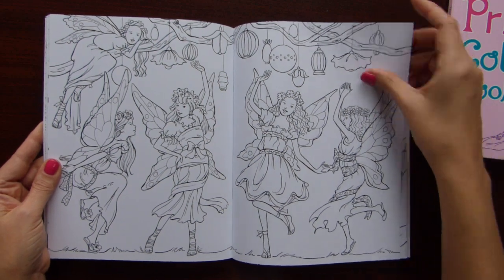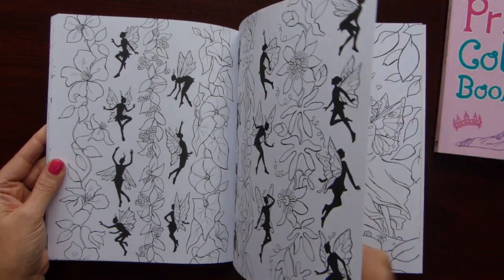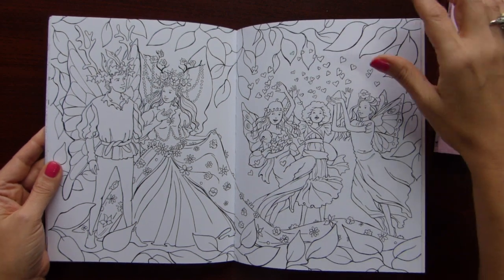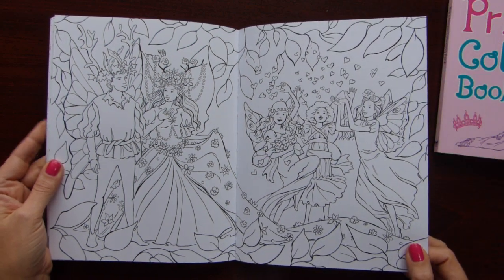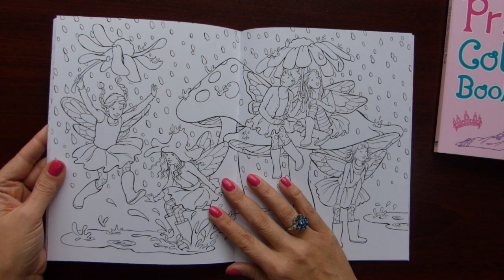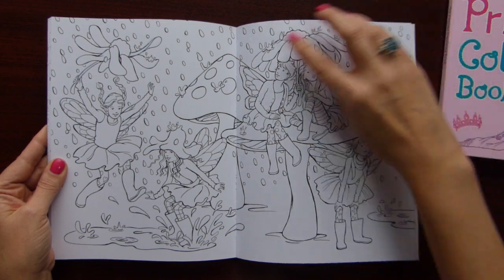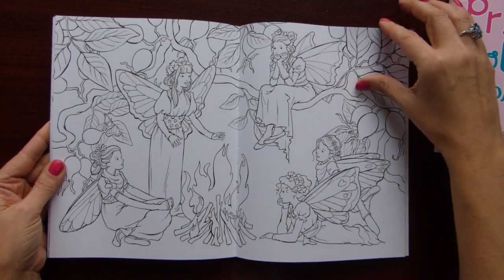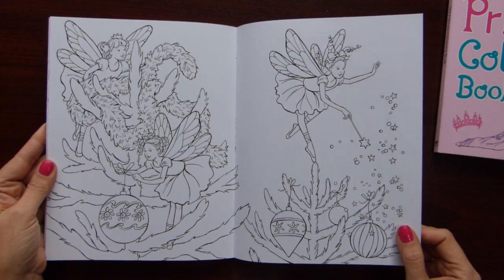I love the Fairy one — obviously because I bought it. But to be honest, I prefer the Princess one better. I mean there are more illustrations that I really really love in that one, and this one a little bit less. There's a wedding illustration here too. The book opens very easily, no problem with coloring. And there's a Christmas illustration as well.